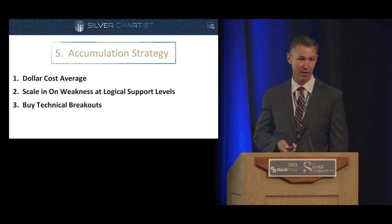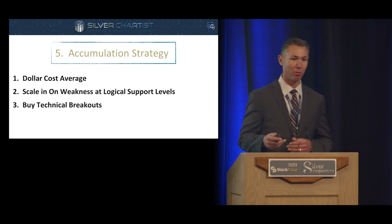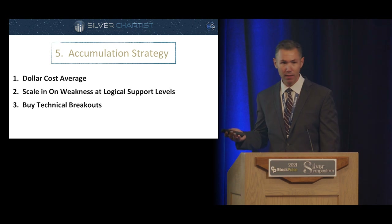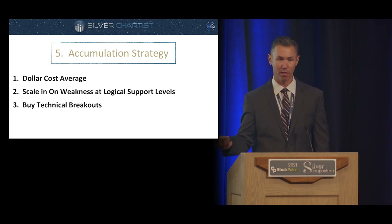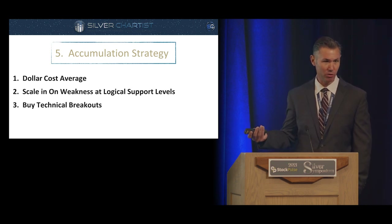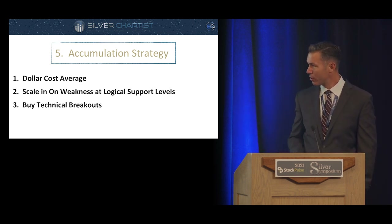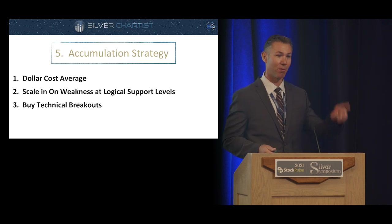The fifth key is having a strategy for accumulating. A lot of people don't put any thought into this — they say, 'I've got ten thousand dollars, I picked my stocks, I'll buy them.' Three common strategies: one, dollar-cost average — on the 15th of every month, put a thousand dollars in. Two, scale in on weakness at logical support levels, which is what we specialize in at Silver Chartist using technical analysis. Three, buy technical breakouts. As contrarians, most of us like to buy things going down rather than up.